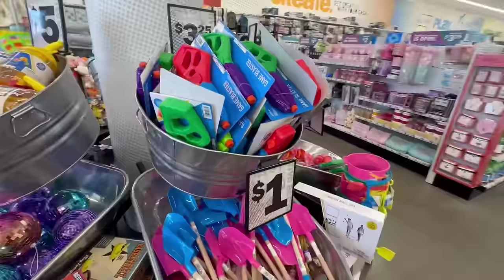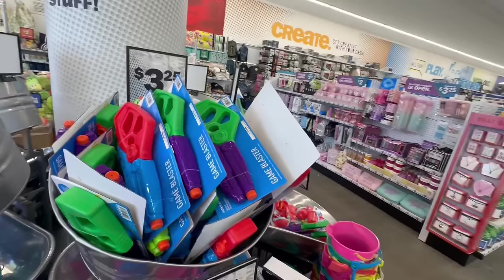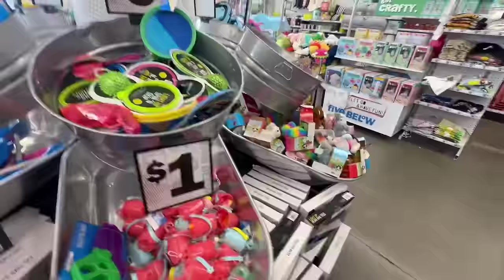Water guns — or rather, 'game blasters' — these are $3.25. Gotta be correct with my word usage! And tons more different items over here.